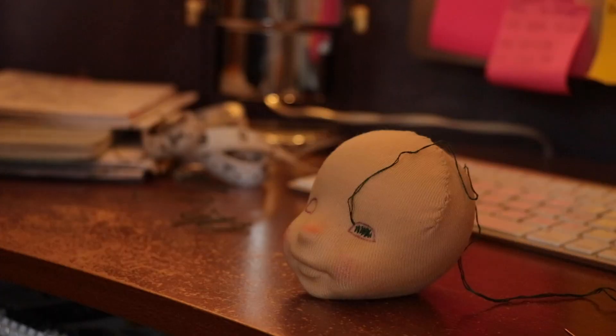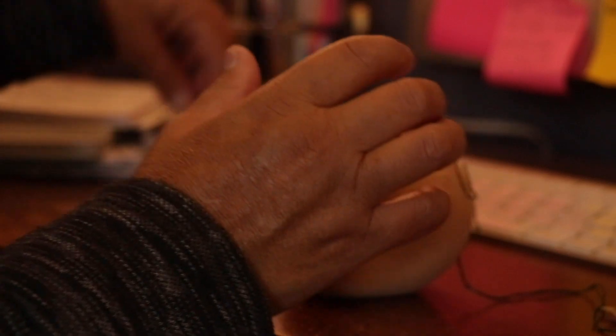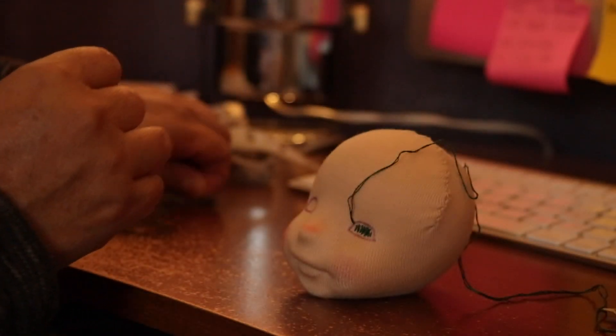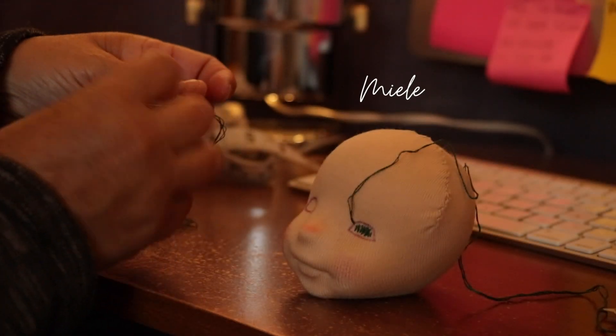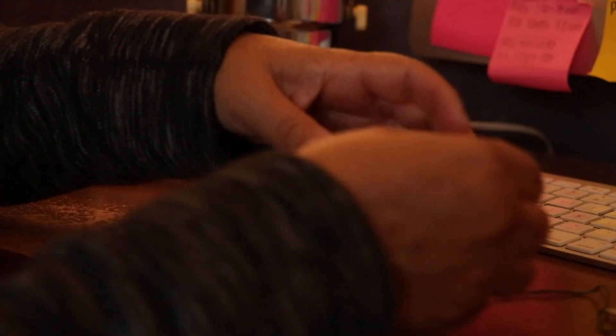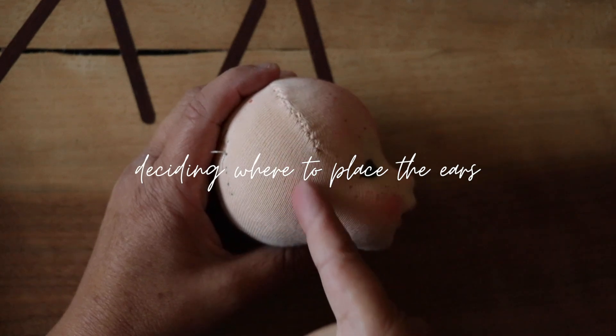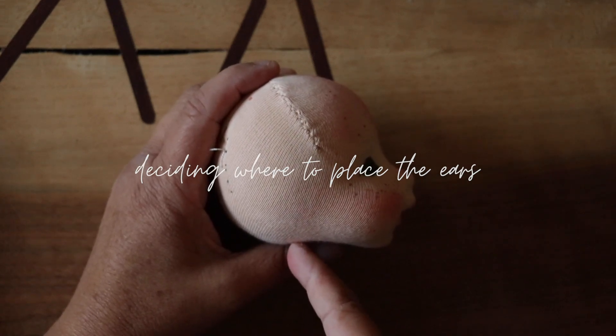Welcome back! As promised, I have got a few videos to share with you. I tried documenting a little bit better the making story of Miel, current session, and doll boss in the studio. I hope you enjoy watching this behind the scenes and a little sneak peek into my doll making process.